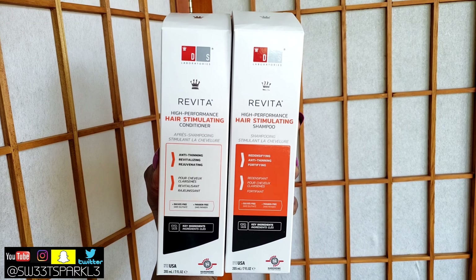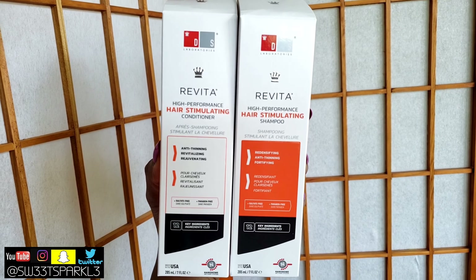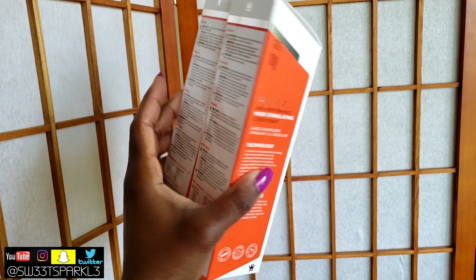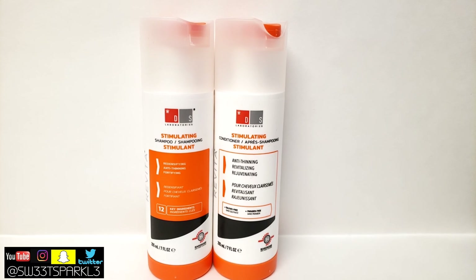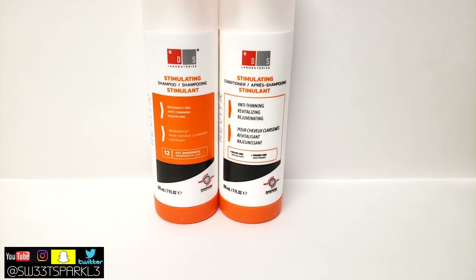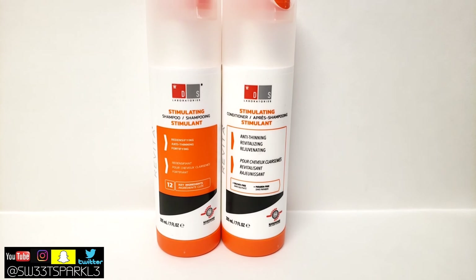I received the Revita shampoo and conditioner combo set for my personal review. These products are for you if you are concerned about hair loss, hair thinning, or androgenic alopecia — which is male pattern baldness or female pattern baldness. They are specifically targeted to help grow your hair thicker and help with hair regrowth.